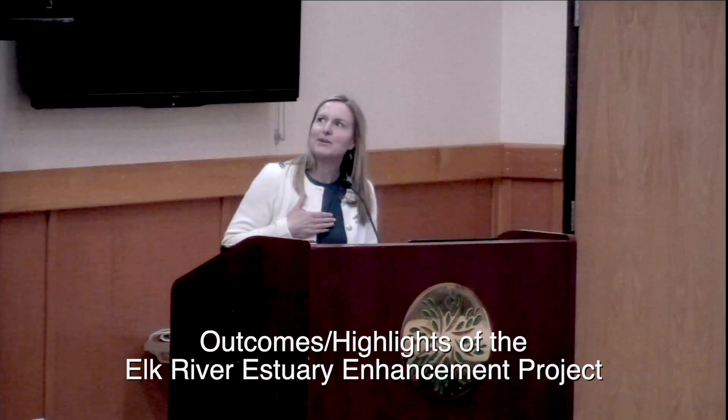I am Katie Marcellon. I work with the City of Eureka, and I had the honor and the privilege to work with the Elk River Estuary Enhancement Project.